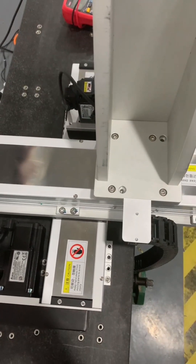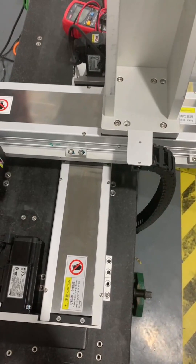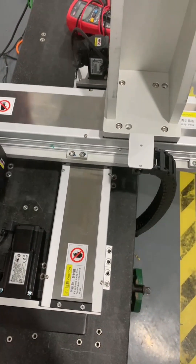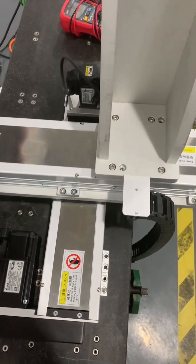Number four: inspection and testing. Equipped with cameras or other testing instruments, YZ-Linear robots can inspect products for quality control and perform non-destructive testing.